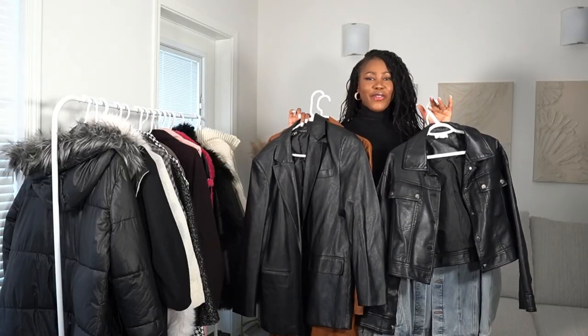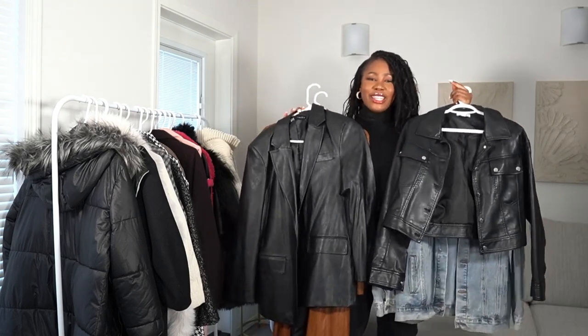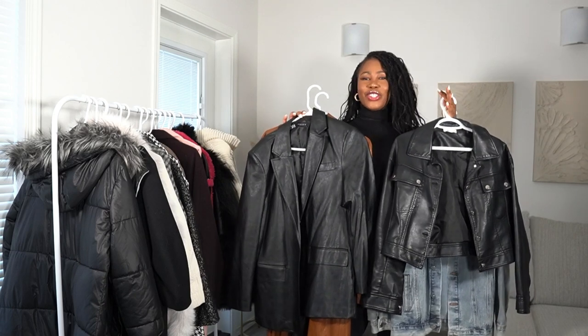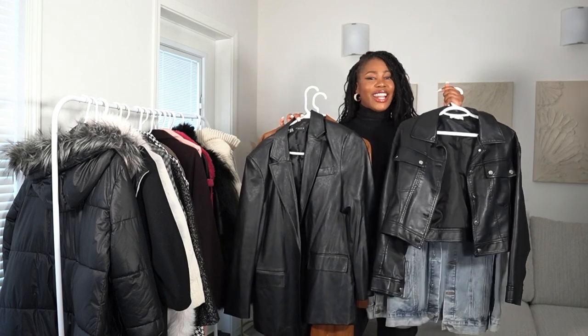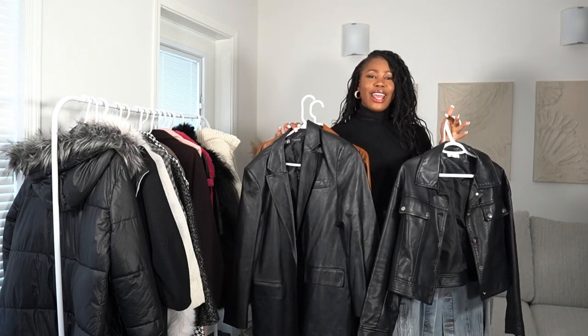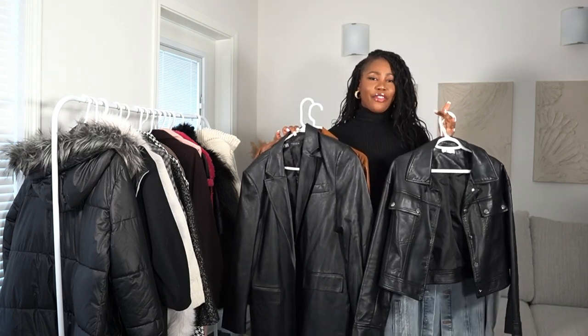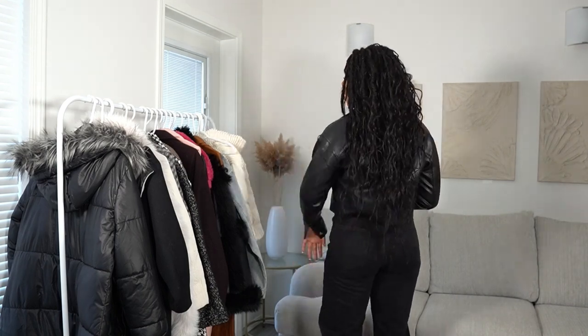Starting off with the lightweight coats and jackets, I selected four jackets for this category. These are basically jackets you wear early in the fall, just to throw over something. I noticed I have more leather in this collection than anything else. First, I really love the fit of this one — it is lightweight, I love how it crops at my waist, and it's just such a nice silhouette.